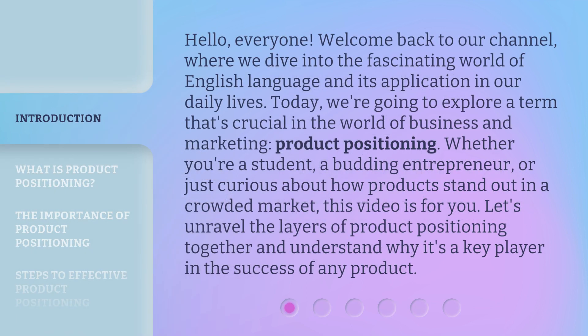Hello, everyone. Welcome back to our channel, where we dive into the fascinating world of English language and its application in our daily lives. Today, we're going to explore a term that's crucial in the world of business and marketing: product positioning. Whether you're a student, a budding entrepreneur, or just curious about how products stand out in a crowded market, this video is for you. Let's unravel the layers of product positioning together and understand why it's a key player in the success of any product.